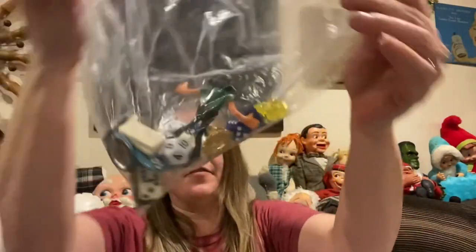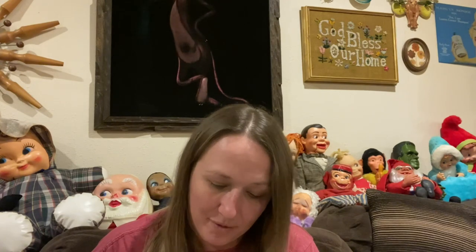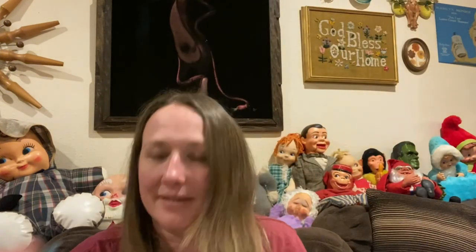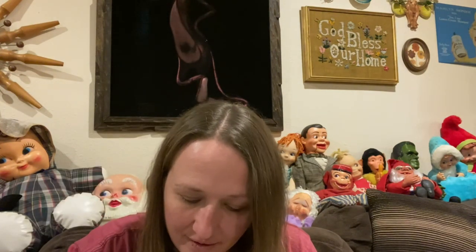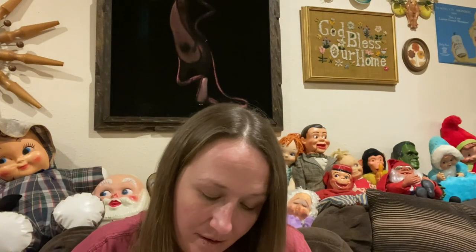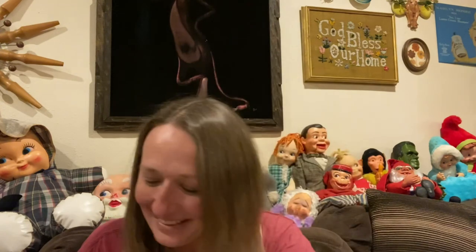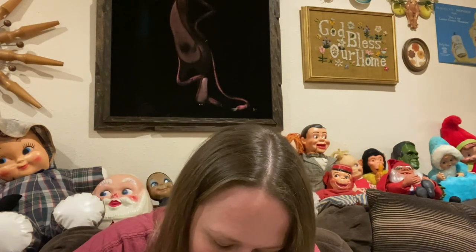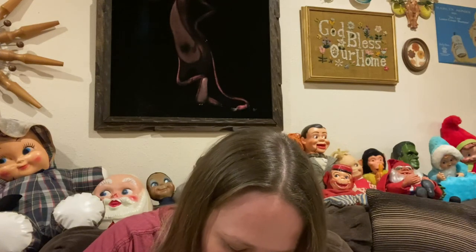I did pick up a few things for the junk jar, which is awesome. Let me show you a couple of these buttons: there's a Nerds candy pin and a Smurf pin, and then one that says 'Come to the dark side, we have cookies,' and one that says 'I'm awesome, what's your excuse.' How fun!